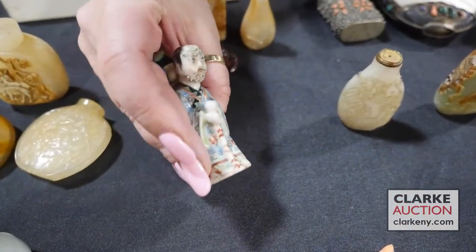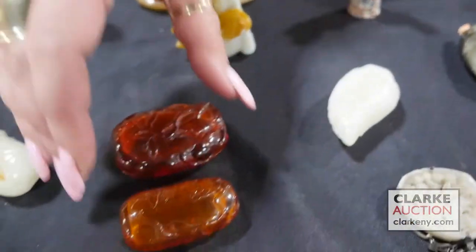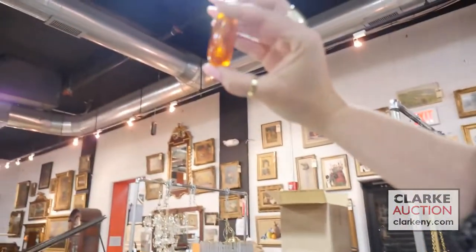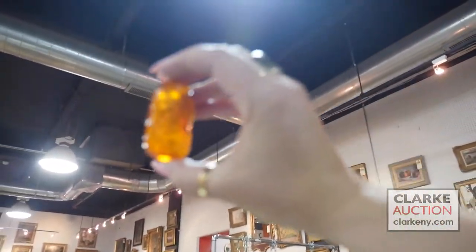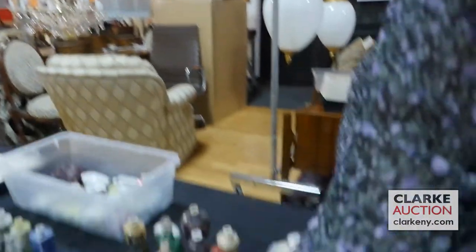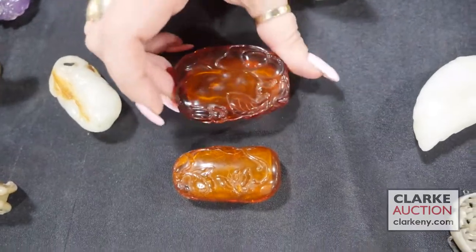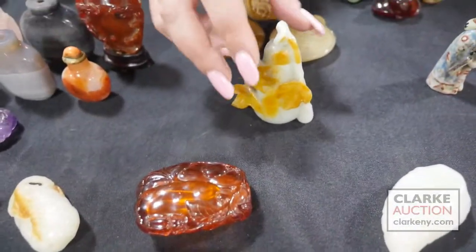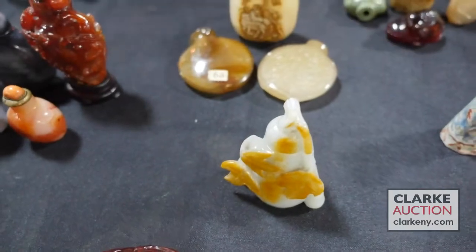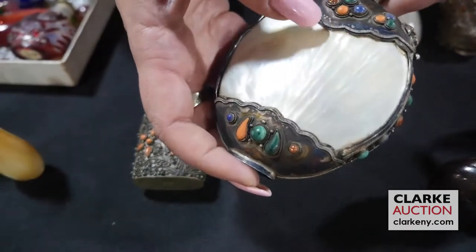Chinese famille rose figural snuff bottle — a little man with a vase on his back. Two amber snuff bottles: you can see the translucency holding them up to the light, with a butterfly visible. And then a larger example. Over here I have a carved jade gourd bottle with a russet skin stopper, allotted individually. Jumping back to this grouping: silver and shell inlaid with lapis, coral, malachite, and sandstone. This one is silver tone.